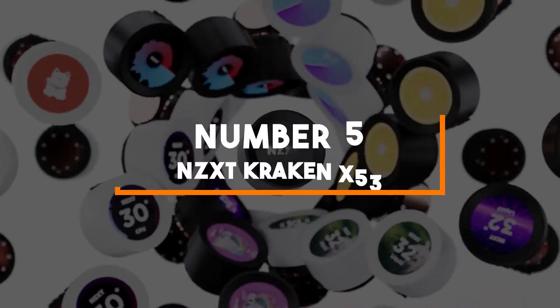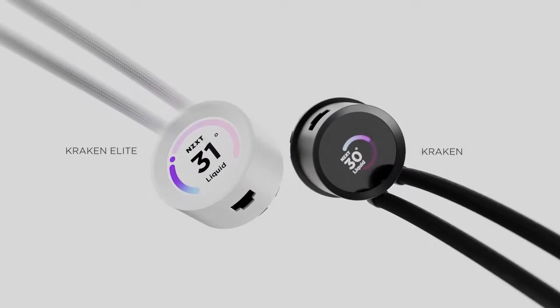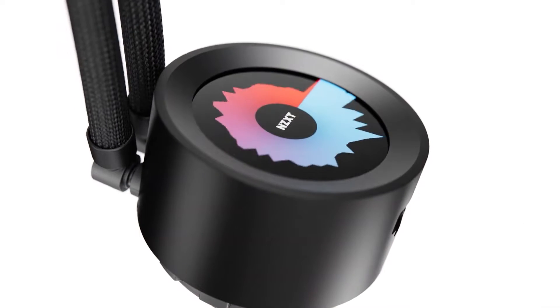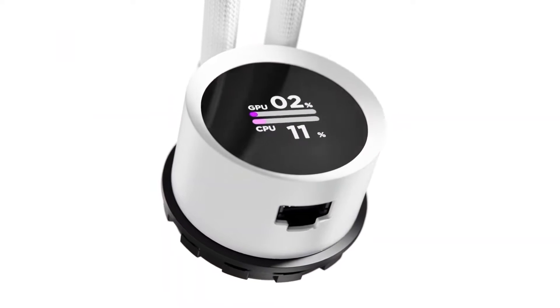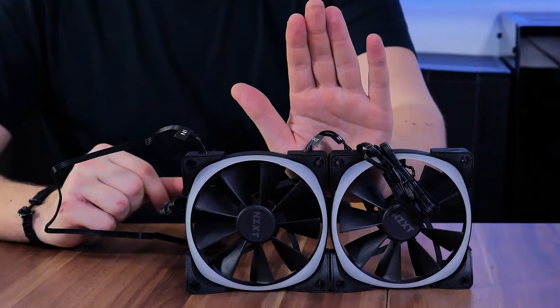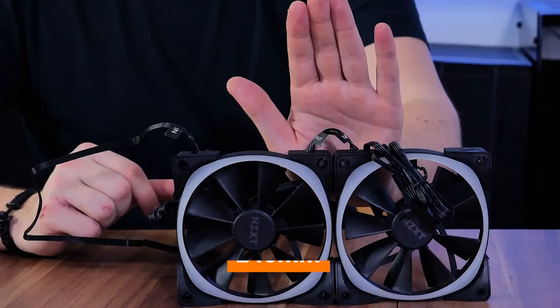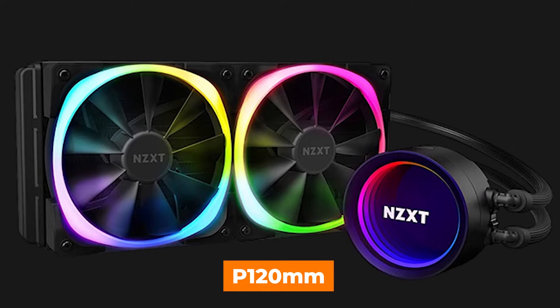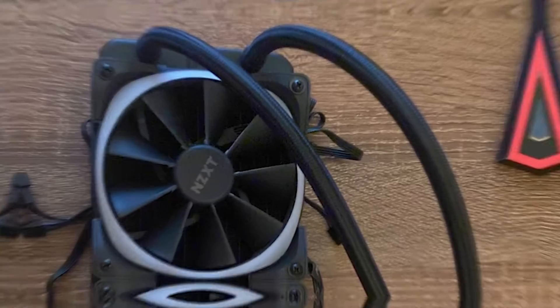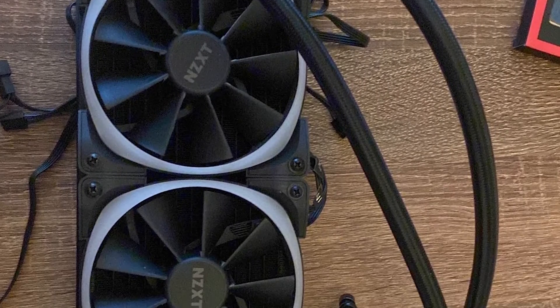Number 5: NZXT Kraken X53. Kicking things off on our list is the NZXT Kraken X53 AIO liquid CPU cooler. It strikes the perfect balance between cooling efficiency and affordability, featuring a 240mm radiator and two AER P 120mm fans. This cooler keeps your CPU temperatures low even during intense gaming sessions or demanding tasks.